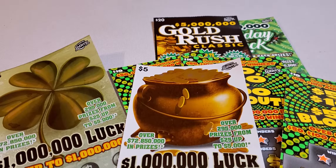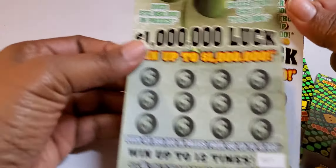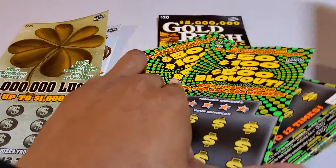Hello, good people. Hello, how y'all doing? I have $70 worth of tickets. Subscribe for y'all. $70.